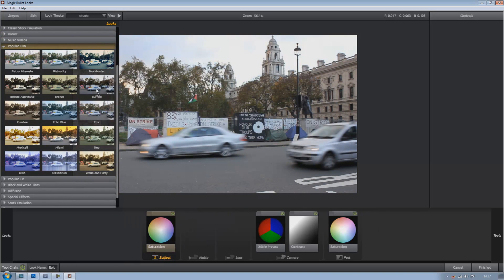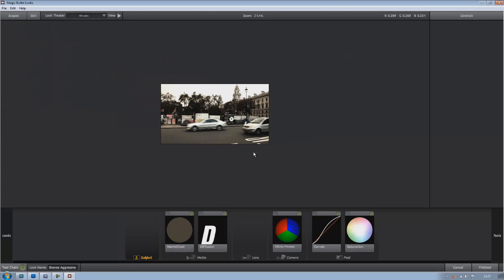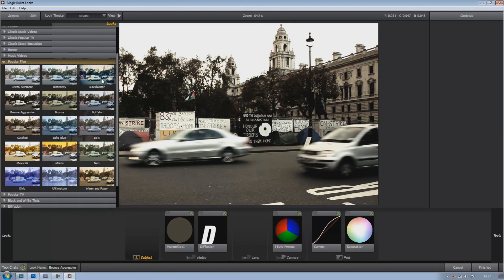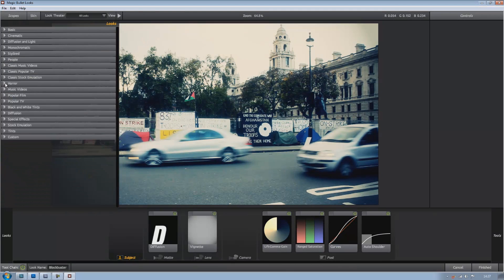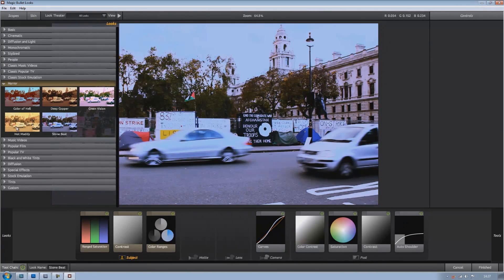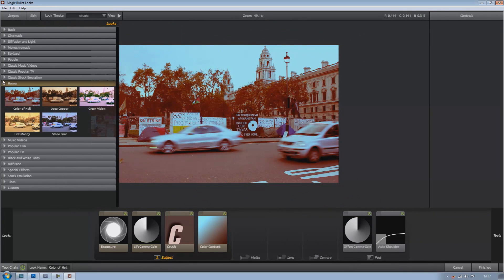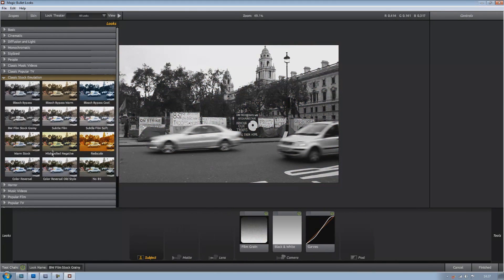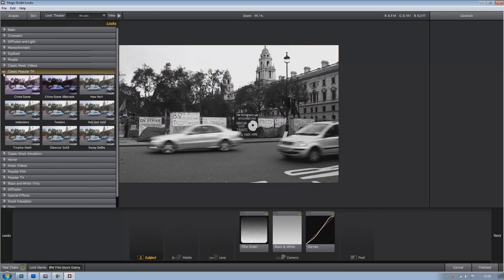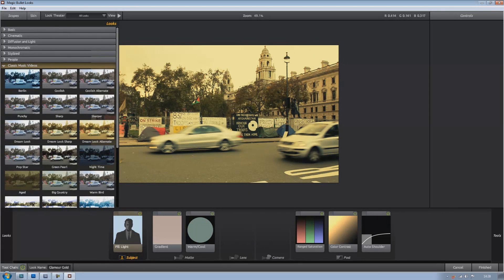You've got all your popular films — Warm and Fuzzy, like romance or something, Epic, Buffalo, Bronze, Bronze Aggressive — which is probably my favourite actually, I think it gives a lot of depth and a lot of potential. If you're going to be making a short film you've got Blockbuster, which you might want to use for like an action film. You've got all your horror presets for like old 50s, 60s kind of colour grading which they'd have used back then.